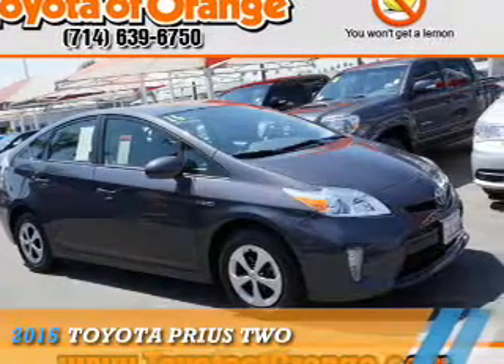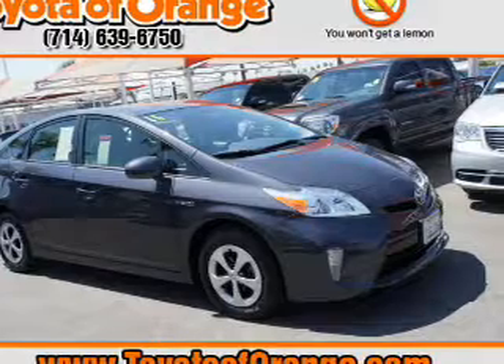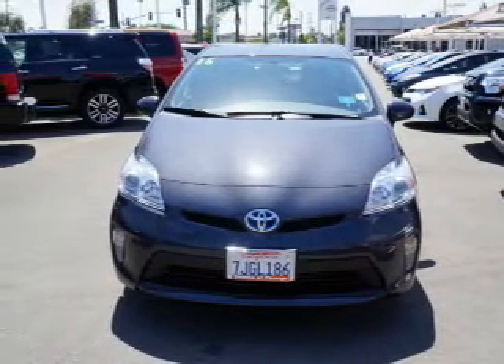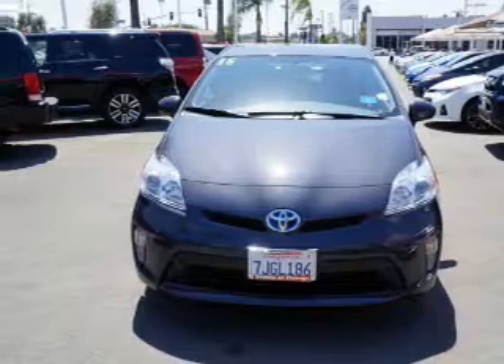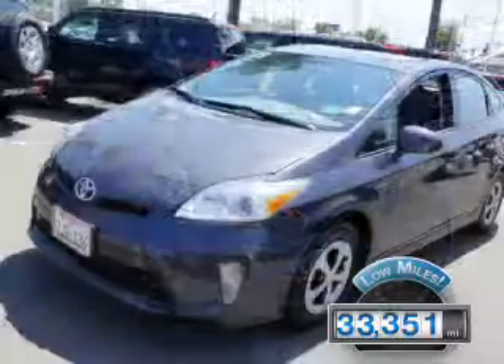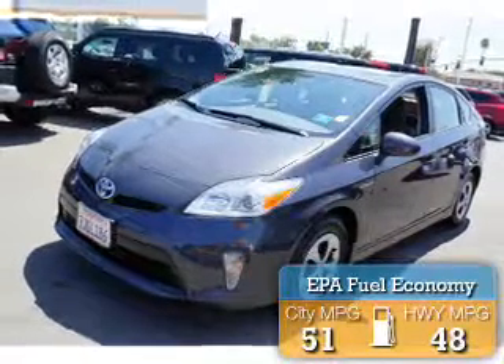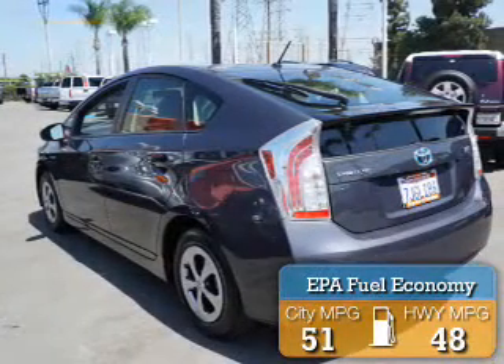Presenting the 2015 Toyota Prius. It's powered by a 1.8-liter 4-cylinder engine and a continuously variable transmission. With fewer than 35,000 miles, this vehicle has a long road ahead. Great fuel efficiency saves you money by requiring fewer trips to the gas station.